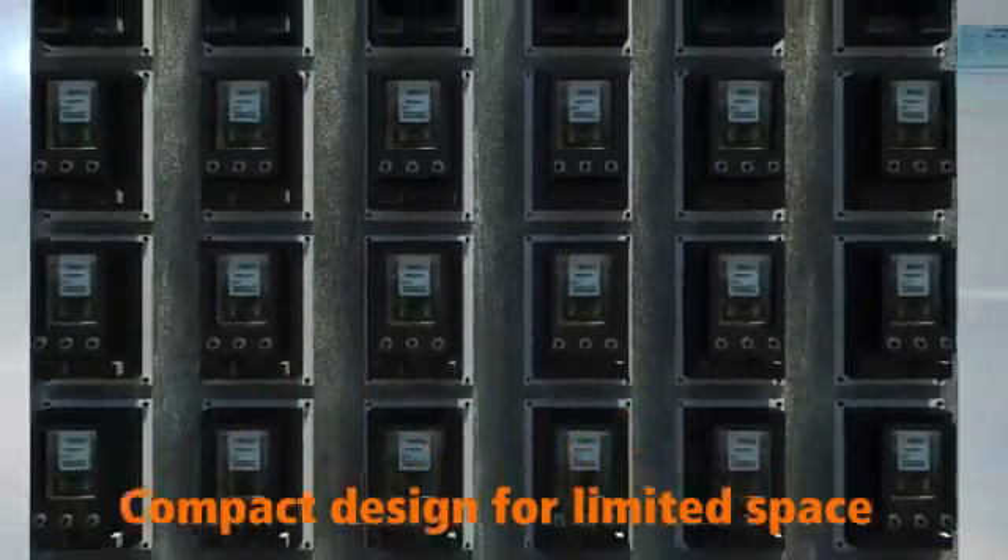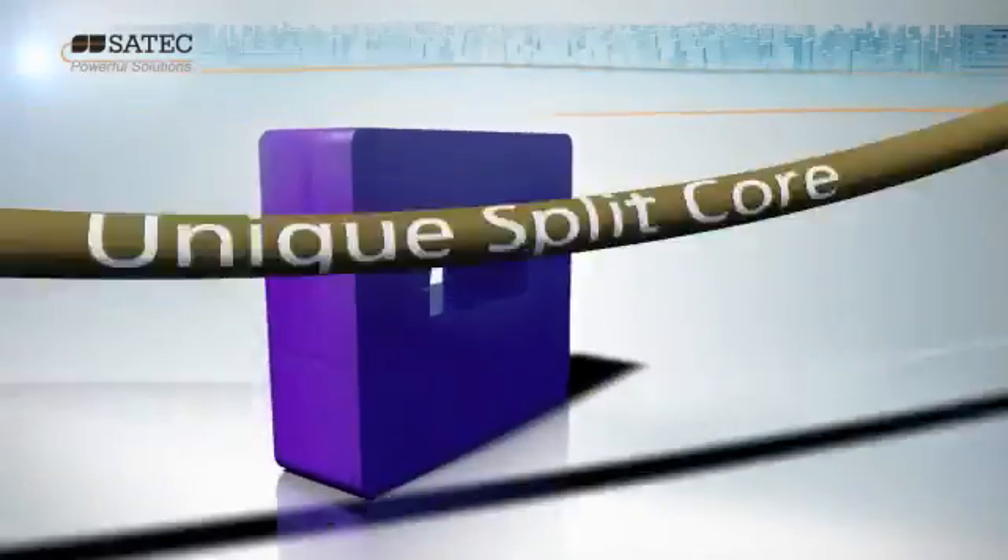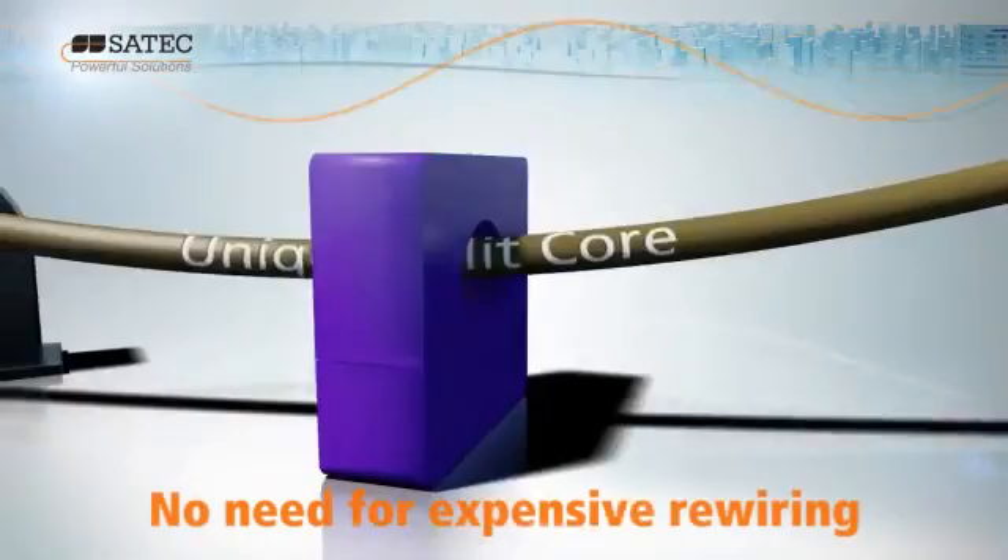The BFM's compact design allows easy installation of multiple meters in a limited space using existing panel boards. The unique split-core CTs eliminate the need for expensive rewiring.